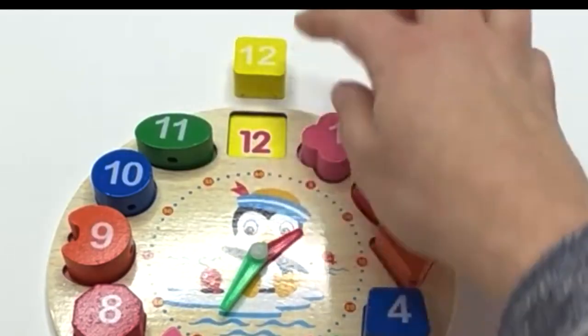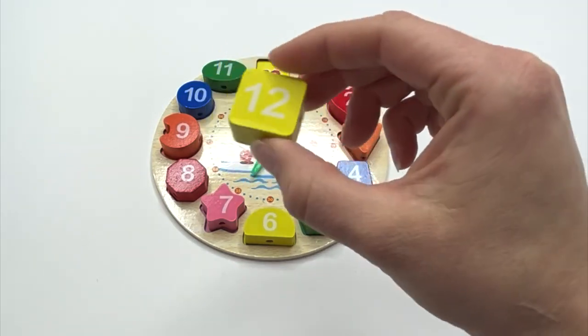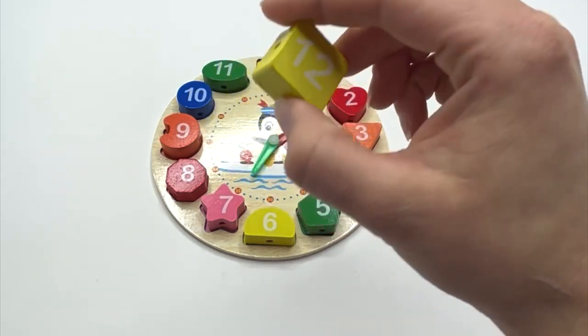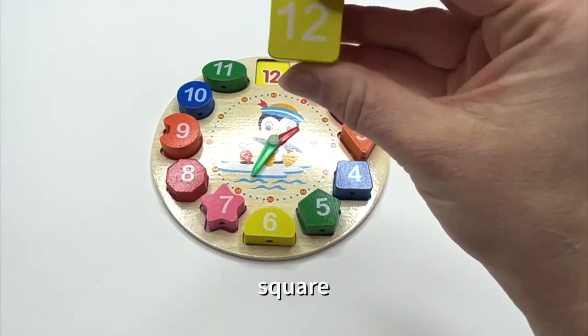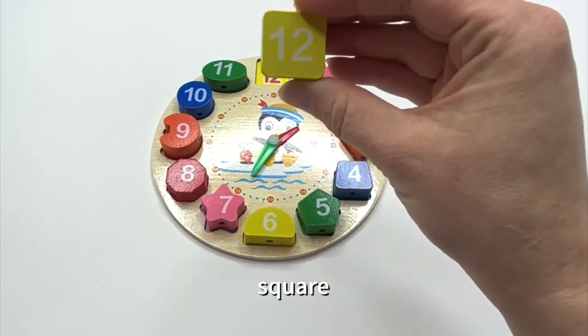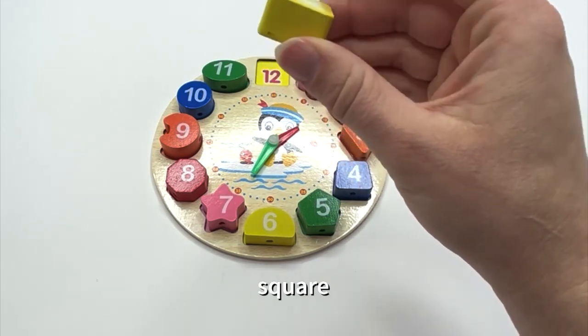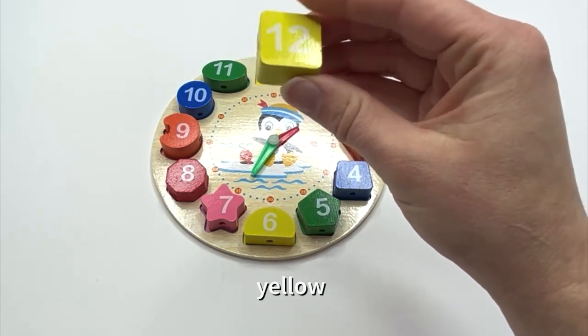What's next? Twelve. Say it with me: twelve. And what shape is our twelve on? Square. It has four equal sides, doesn't it? Square. Say it with me: square. What color? Yellow. Say it with me: yellow.